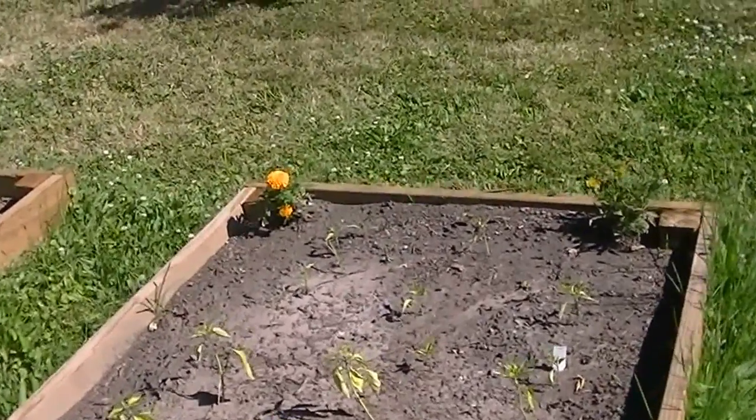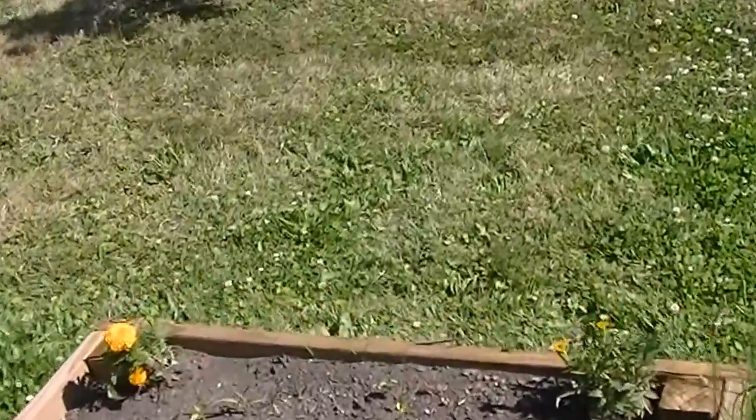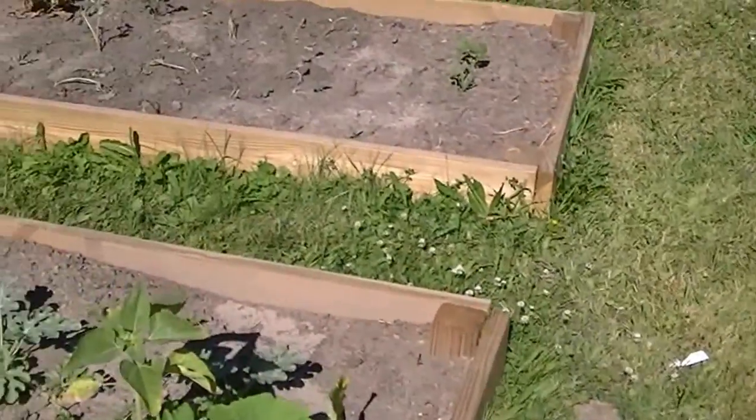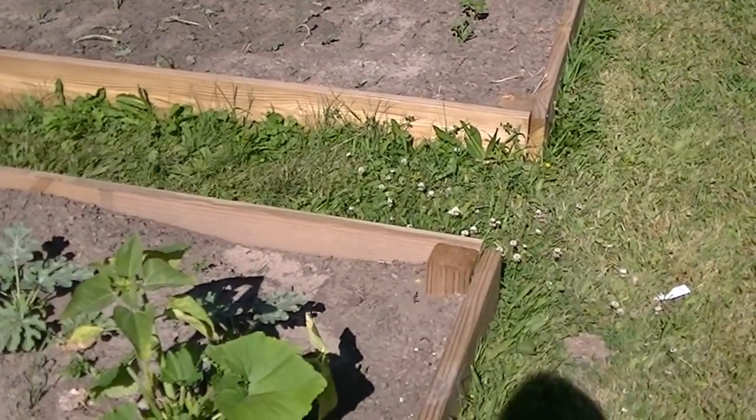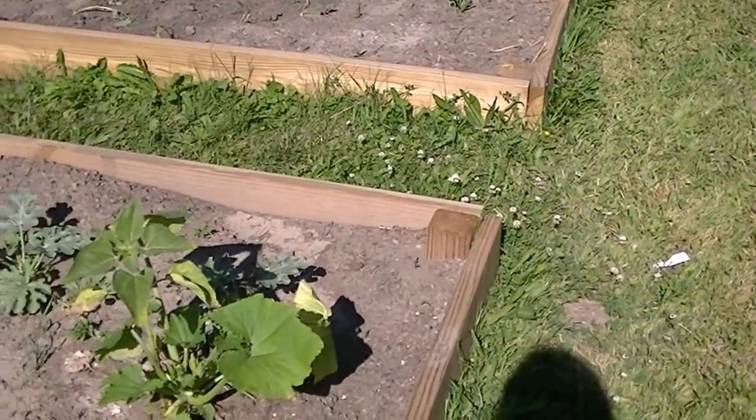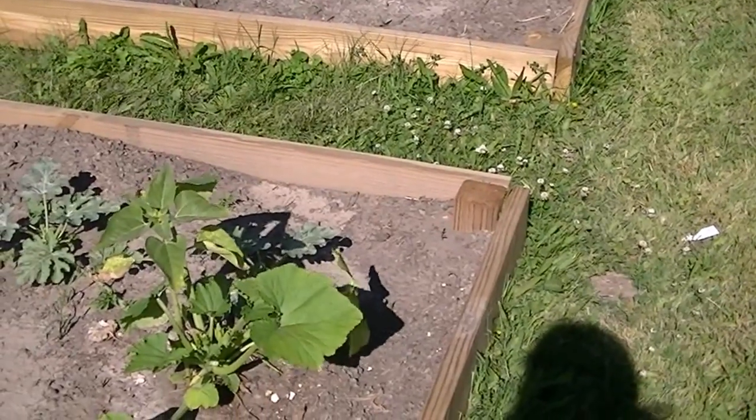We did put some Azomite on the garden. I don't know if any of you have ever heard of that before, but John Kohler from growingyourgreens.com is a pretty big advocate for Azomite. And I can see why because everything turned green instantly the next day.